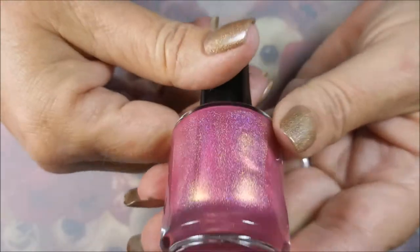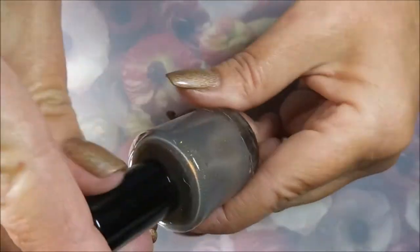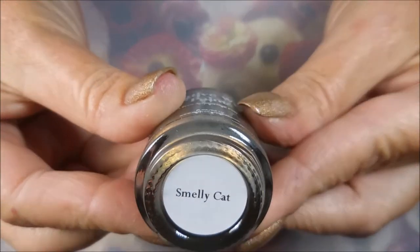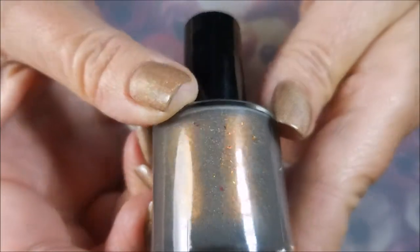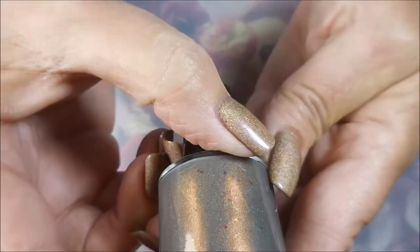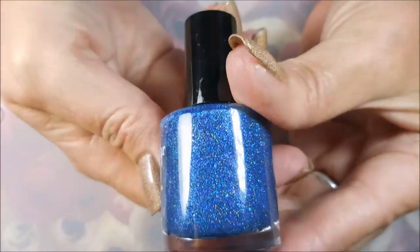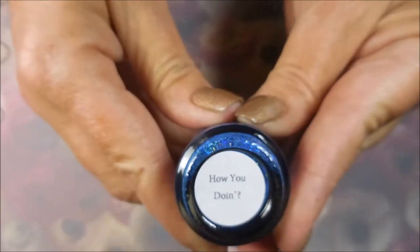Of course, you guys know I'm a pink junkie anyway, but I loved this one. And then, as far as names, this one's probably one of my all-time favorites — we have 'Smelly Cat.' And look at this — this one's got holo in it, very fine holo, and then it's got these flakies in it that are just gorgeous. It's a very, very beautiful polish. We're going to move on to the blue one. Look at that. 'How You Doing?' That's my favorite, favorite, favorite Joey Tribbiani line ever — 'How you doing?'